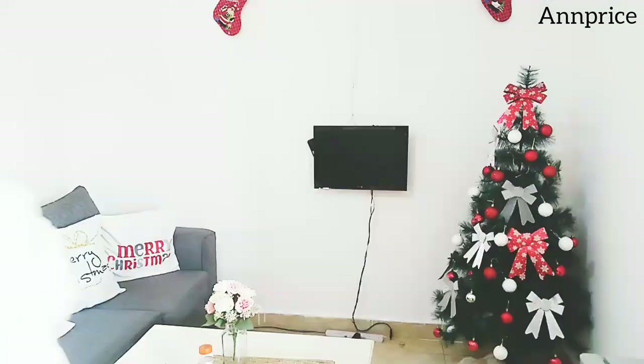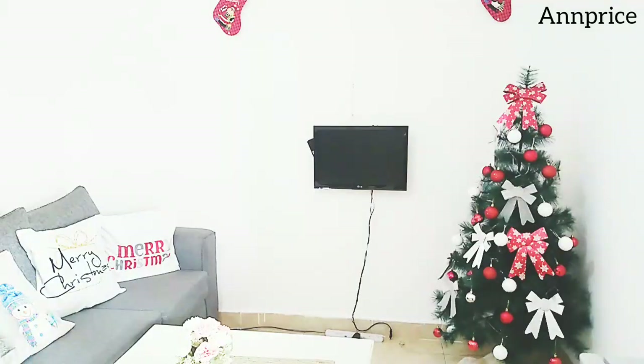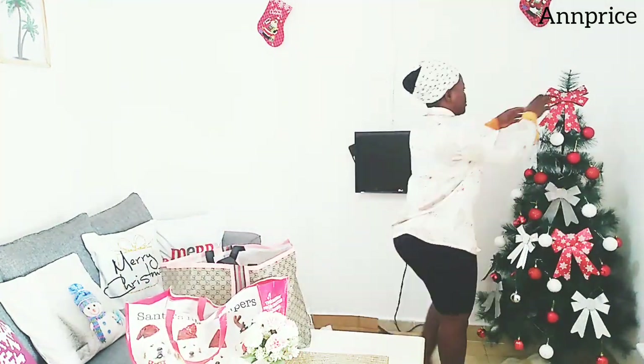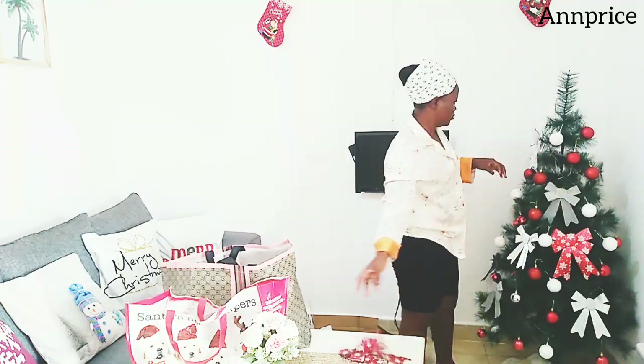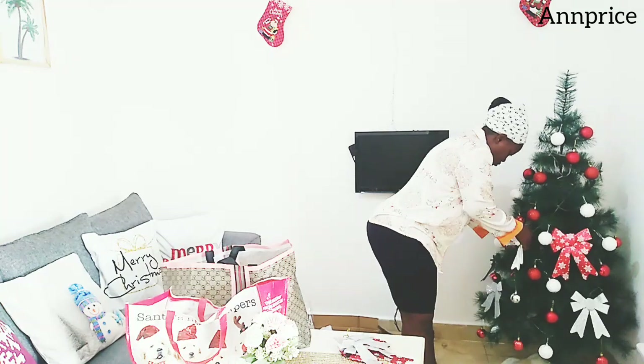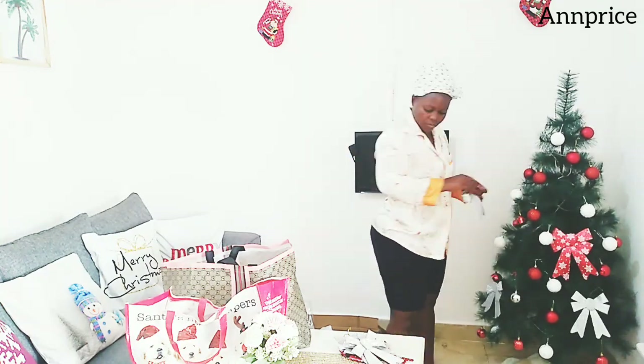I don't know if there's anyone who feels like me — I feel I don't want to remove my Christmas decorations; I want to leave them for the whole year, which is impossible. But right now let me go ahead and remove them. I know my living room is going to look very boring.